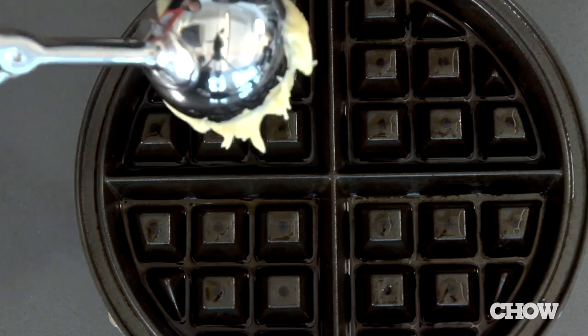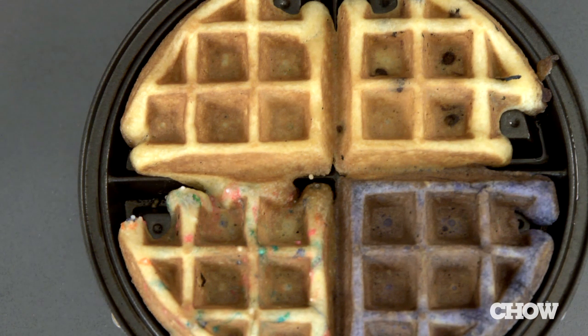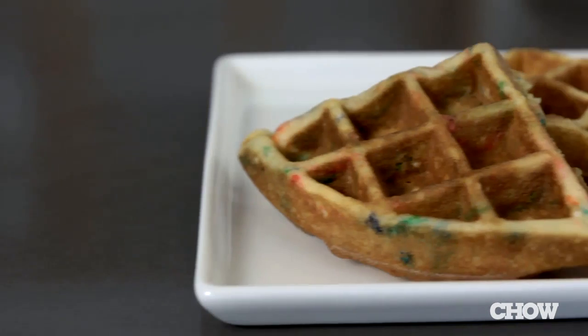You can use a waffle maker to quickly bake cake. Follow the mixing instructions on a box of cake mix, scoop the batter into a waffle maker, and cook for about 90 seconds. Add mix-ins such as sprinkles, mini chocolate chips, or food coloring to your batter.